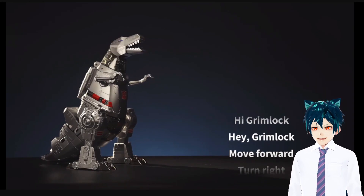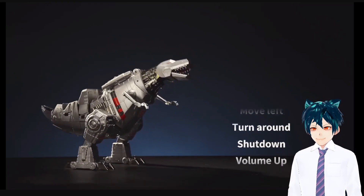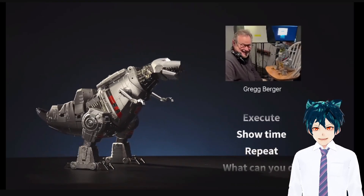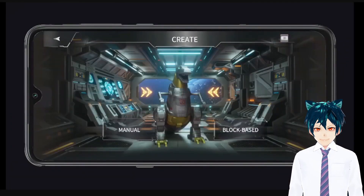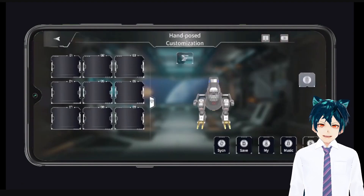Make it dance! With an extensive library of voice commands — you can voice control it! Voice from the G1 series, Greg Berger. Holy crap, man, this is frickin' awesome! Create custom actions in both dino and robot form for endless playability. And it has the Gen 1 voice actor? Holy shit!